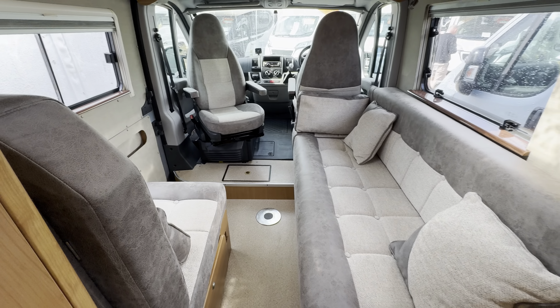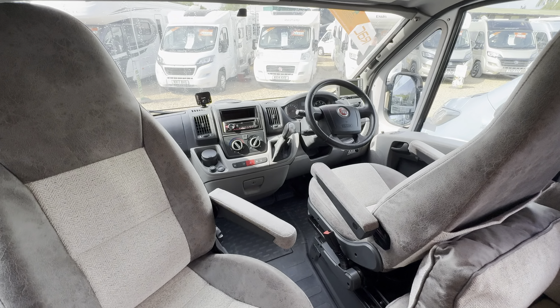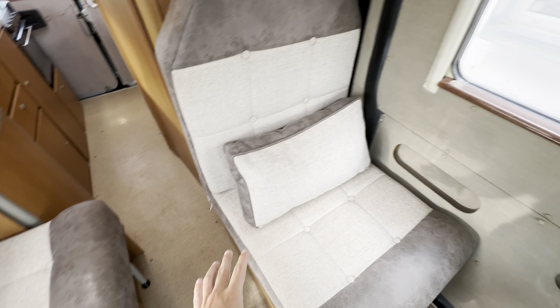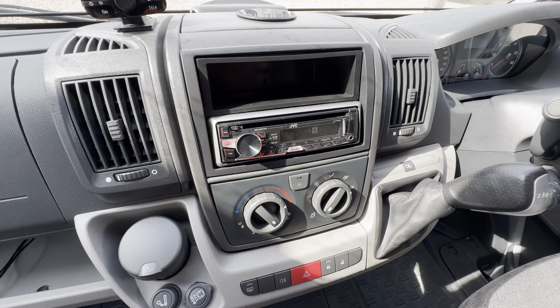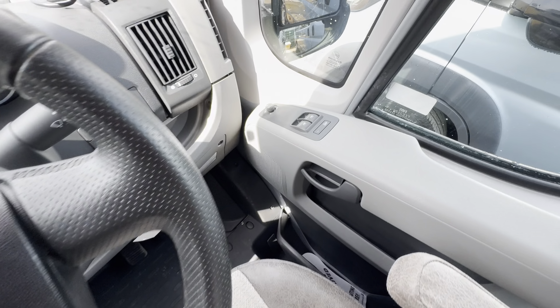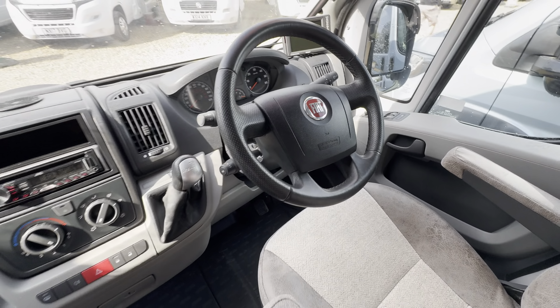Into your lounge, you've got a side settee with a seat opposite and swivel seats in the cab. This is also a travel seat, so you've got three seat belts there, and this all makes a bed. You've got your digital radio, full automatic transmission, and electric mirrors and electric windows all around.